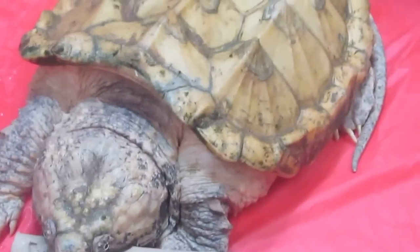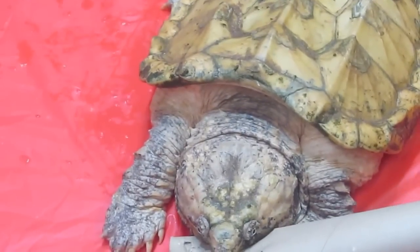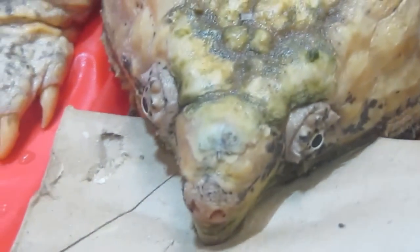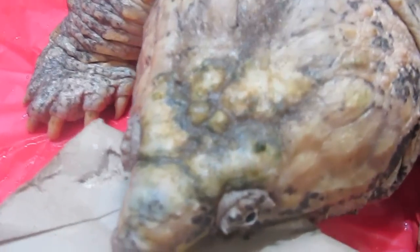It takes them about 12 years to reach maturity. They're not necessarily aggressive, but they will bite if they feel threatened, and that bite can amputate a finger. I am careful — I know I'm sitting here playing with it, but I am careful with this animal. And they are fast, really fast, especially when they're in the water.